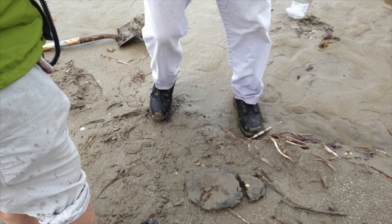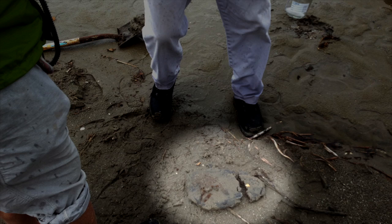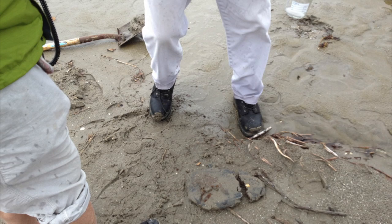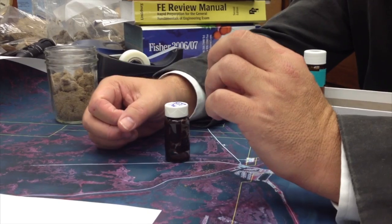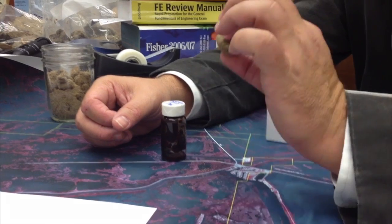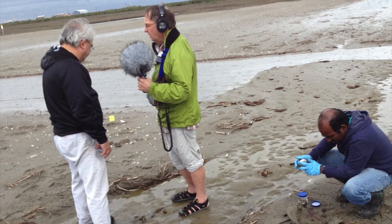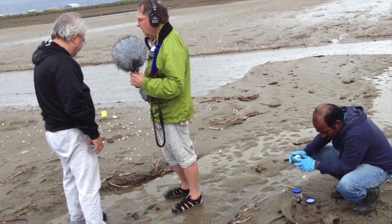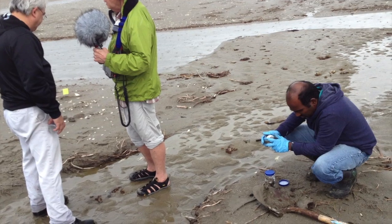These become buried as sand covers them — wind-blown sand causes problems with finding them. Even up to two weeks ago, they were pulling 9,000 pounds of these off the beach every day. This is 18 months after the spill — just massive amounts of sand having to be removed to get these little pieces out.